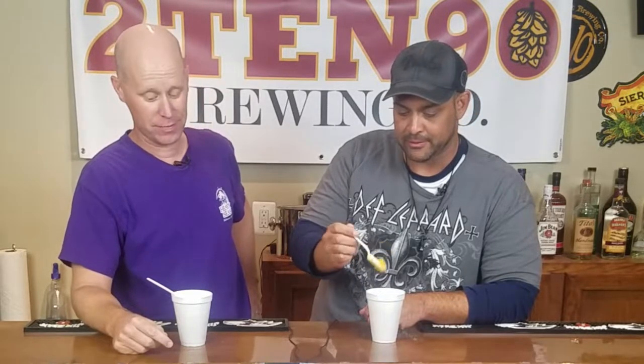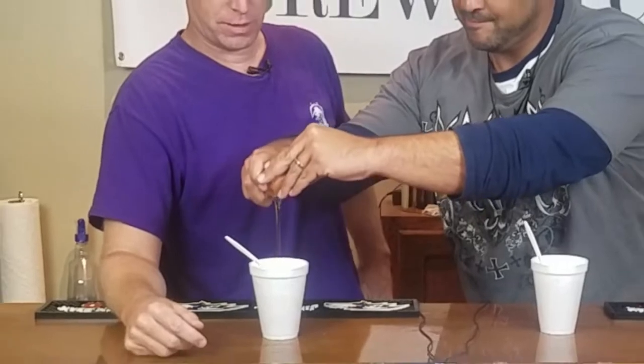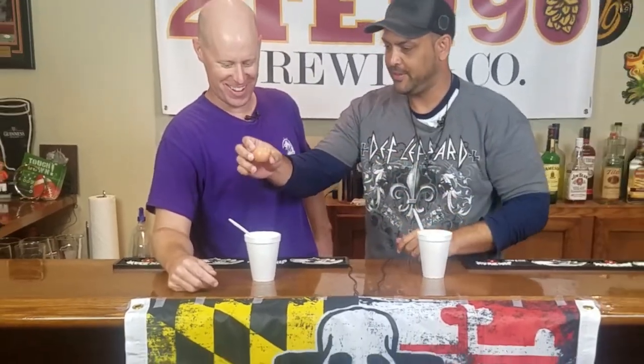Nothing better than a snowball on a hot, sweltering summer day. Man, egg custard is probably my favorite flavor. Me too, but you'd think there'd be some egg flavor in it — egg custard. It's not egg-flavored, but it's egg custard, so you'd think there'd be some egg in it. Bon appétit, Todd. Well played, Andy.